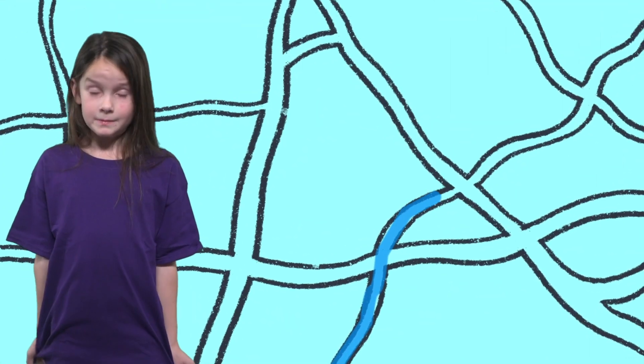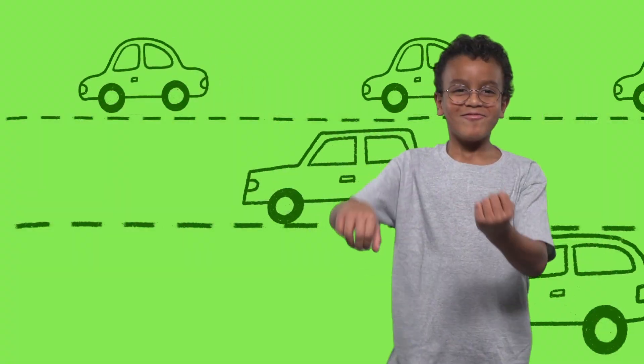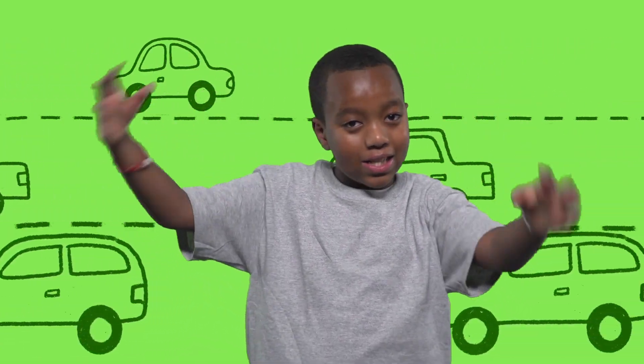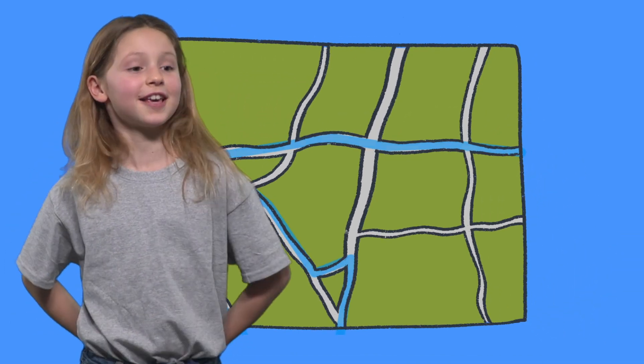My mom uses GPS, which is an app on your phone. GPS — Global Positioning System. Because my mom, while driving, doesn't want to be holding up a paper map and then crash into a car. So basically you type somewhere you want to go, there's a map and a blue line, and you try to follow that line while the lady's talking.